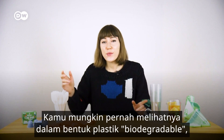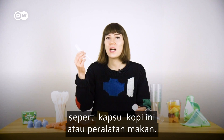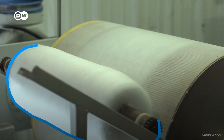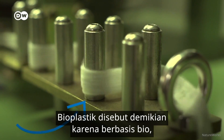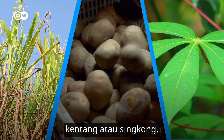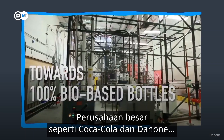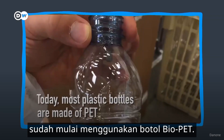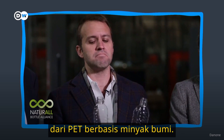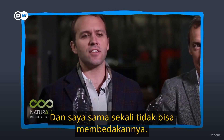So bioplastics — you may have seen them in the form of biodegradable plastics, like this coffee capsule or cutlery. But not all bioplastics are biodegradable. Bioplastics are called that because they're bio-based, meaning they derive from biomass like sugarcane, potatoes, or cassava, instead of petroleum. Big companies like Coca-Cola and Danone have already started using bio-PET bottles. They're functionally identical and indistinguishable from petroleum-based PET. One of these bottles is bio-based, one is petroleum-based, and there's no way I can tell the difference.